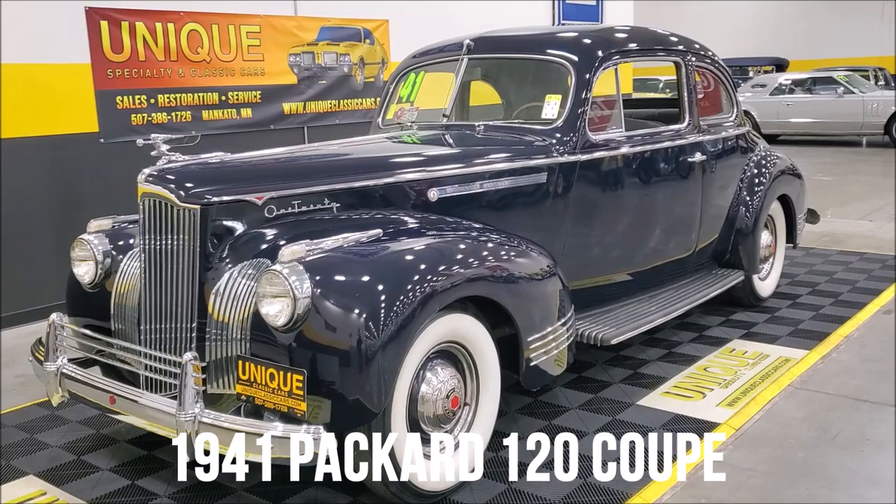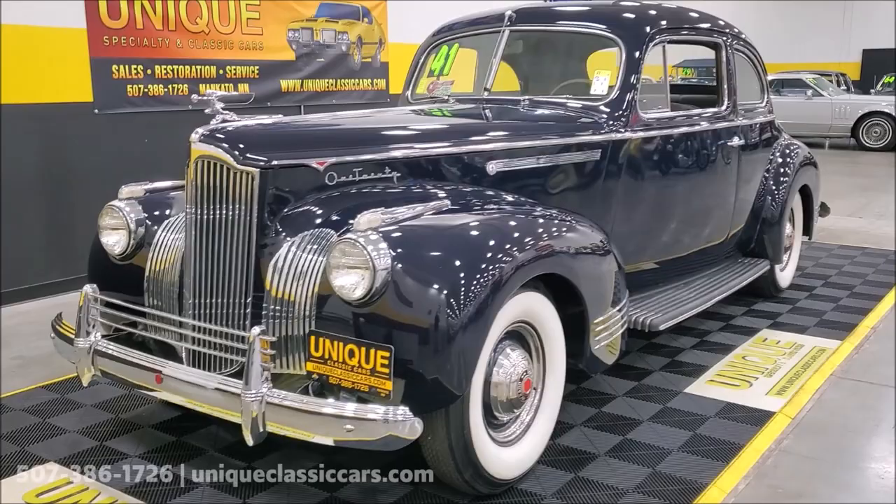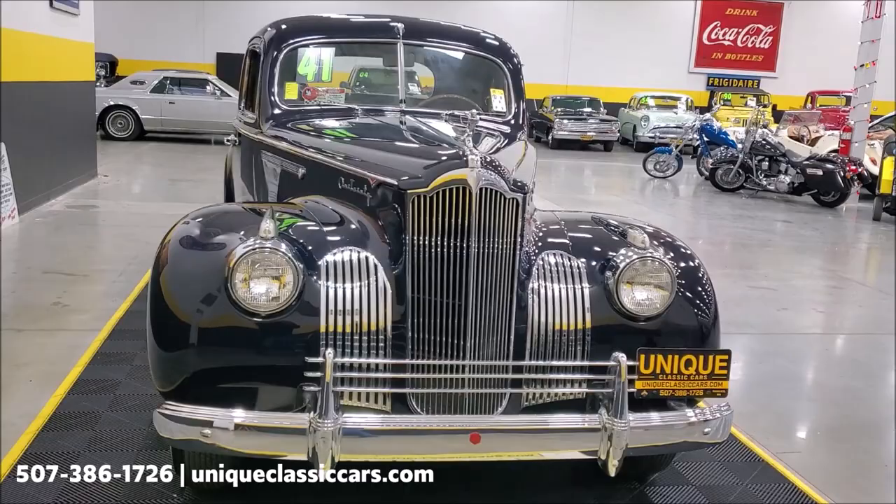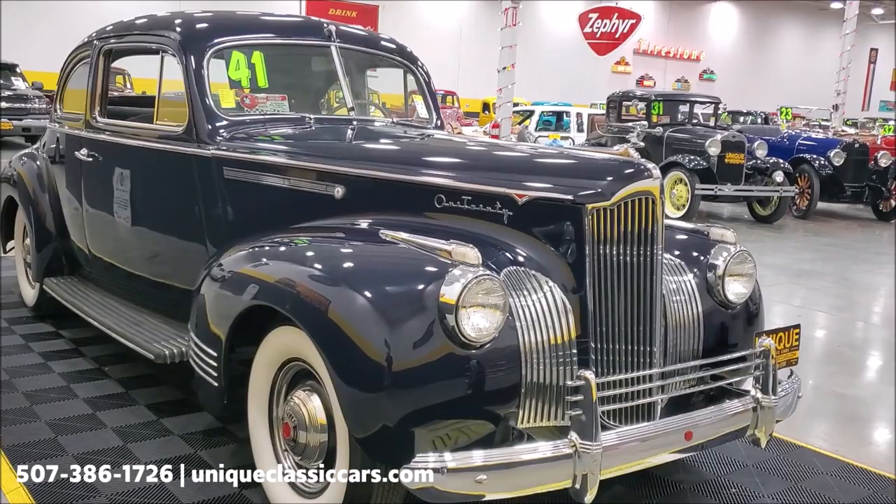Take a look at this beautiful 1941 Packard 120 Coupe. This car came to us just as you see it, out of a collection — unfortunately the previous owner had passed away and the family has asked us to help find these beautiful cars a new home. So presenting a 1941 Packard 120 Coupe.